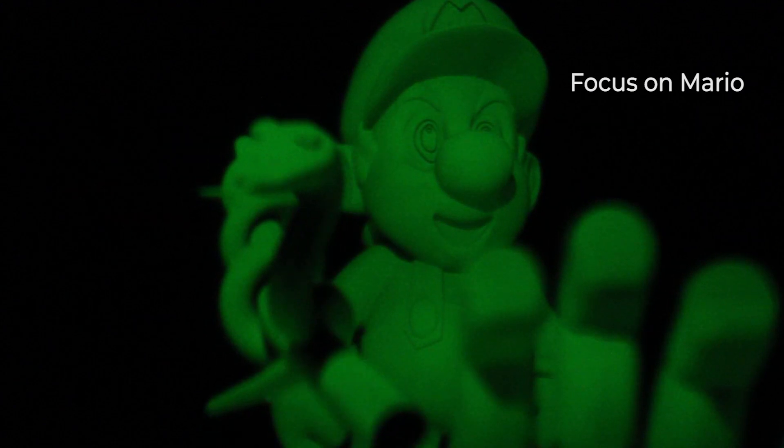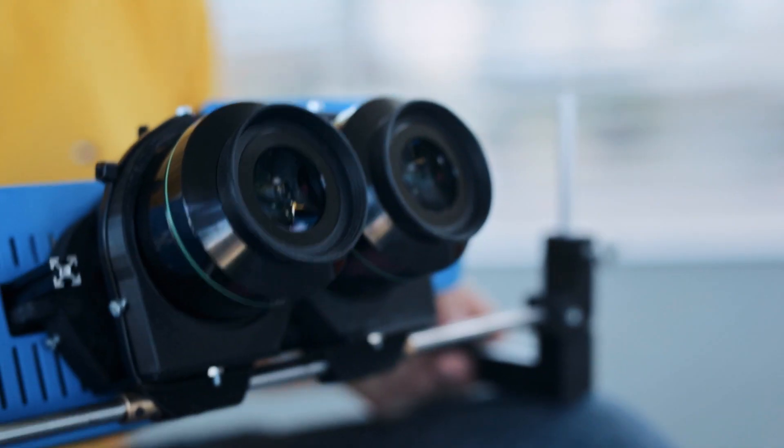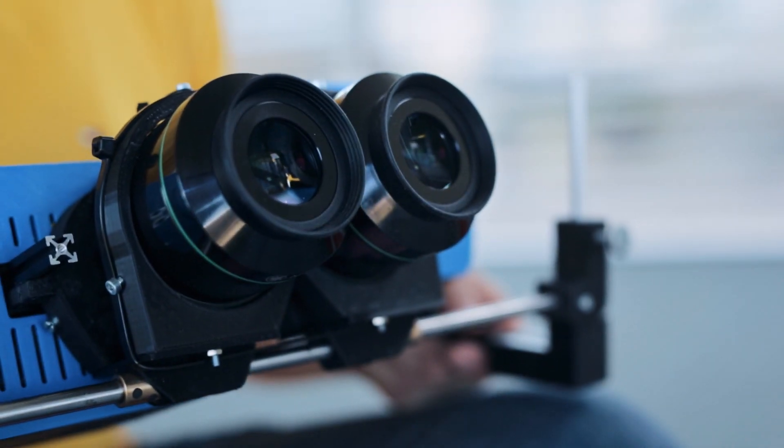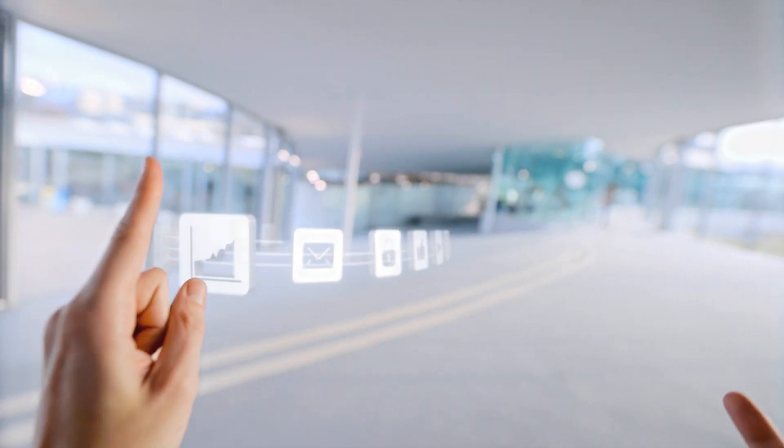So far we have a bulky prototype, but we are working on marketable virtual reality goggles with the first high-performance light field. Then, even you will see the virtual world as if it was real.